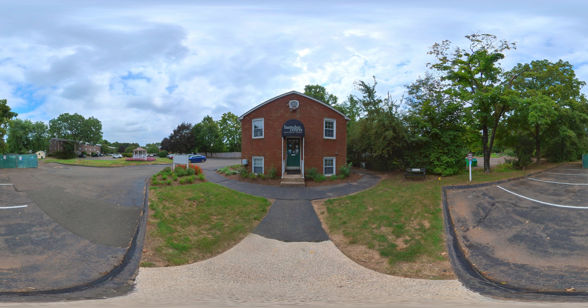Look no further for great apartment living because you found it at Hamden Center and Dogwood Hill. Our community is nestled in charming Hamden, Connecticut, just minutes from North Haven. With easy access to Route 15 and Interstate 91, you're only a short drive from great shopping, entertainment, and not to mention schools.